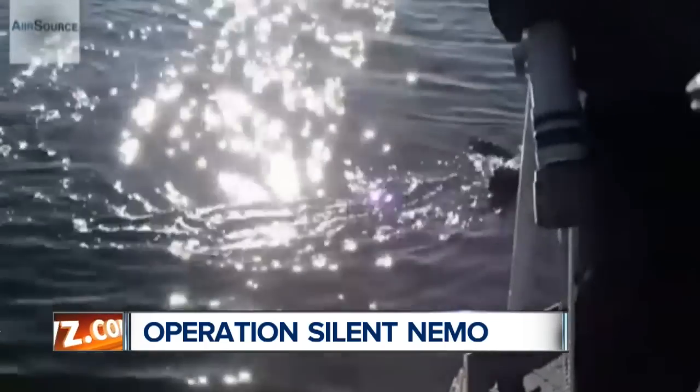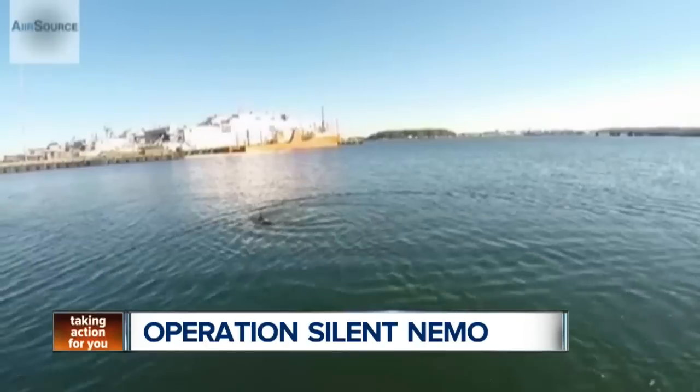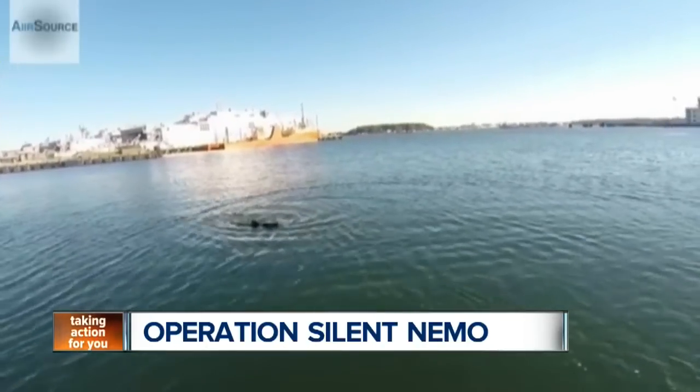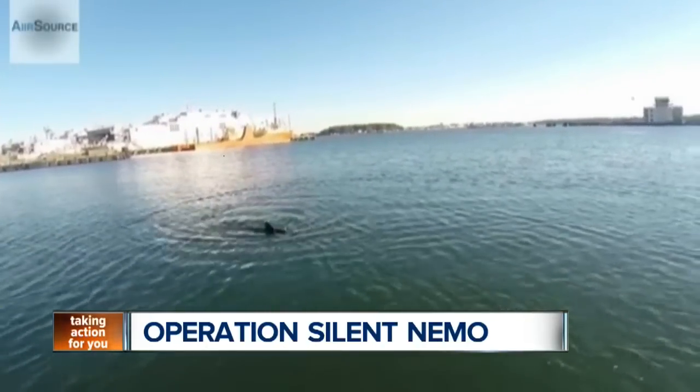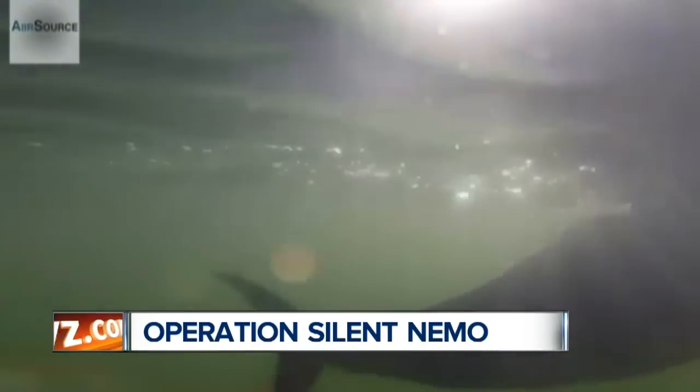The bot was designed to mimic the swimming style of a large fish. It's five feet long and weighs about 100 pounds. And because of its long-lasting battery, the Ghost Swimmer can operate on its own for extended periods of time. The Navy says the device is able to operate in shallow waters and also at depths of up to 300 feet.